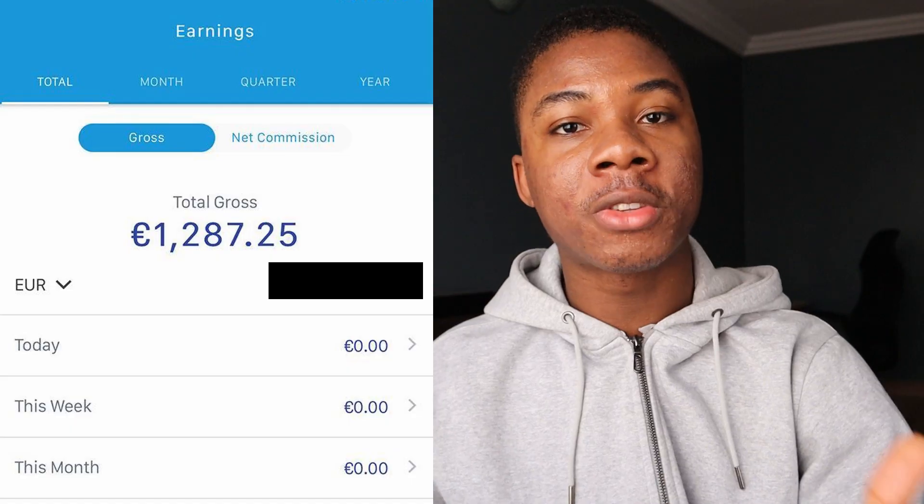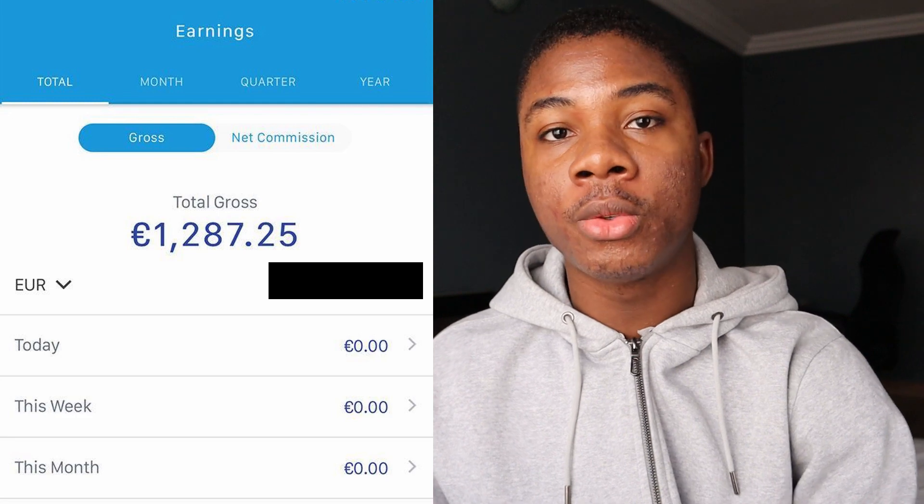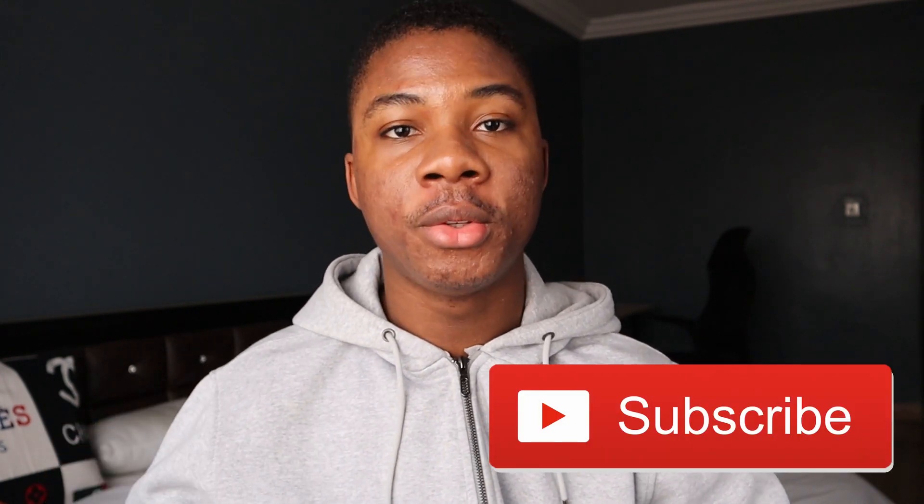All you have to do is listen to everything I'm going to say in this video and follow all the steps exactly how I'm going to tell you. Smash that like button so I can be sure that you want to see this video. Subscribe if you're new to this channel so you won't miss updates when new methods drop. With that said, let's jump straight into the video — we're going to run through this quickly, so pay attention.